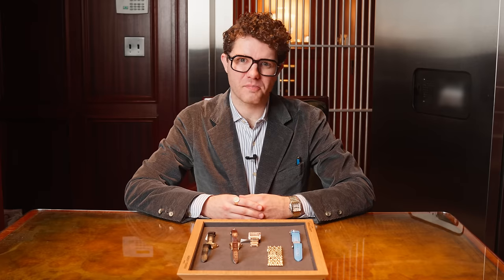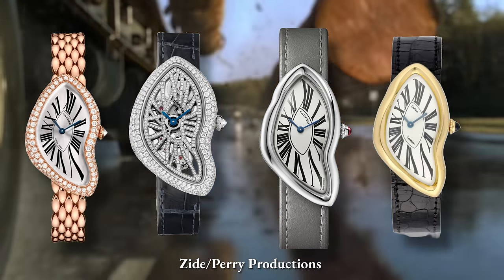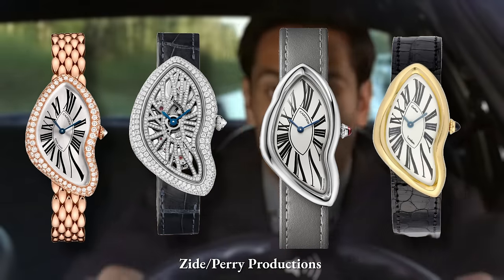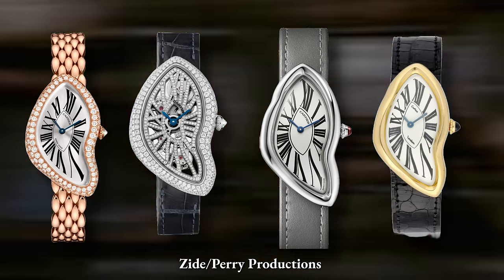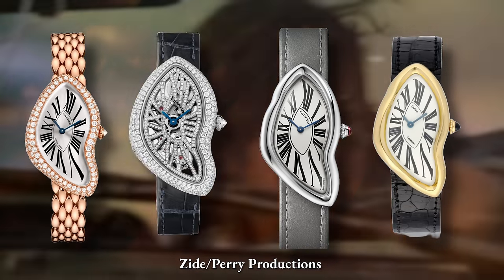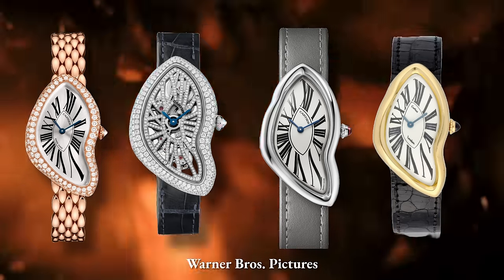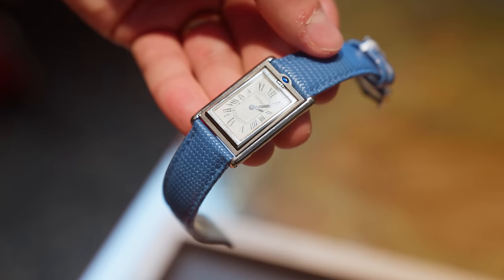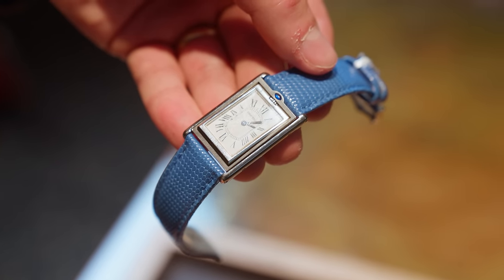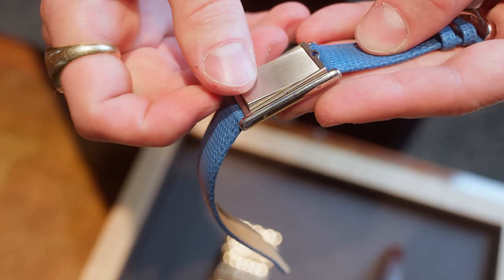Now let's explore Cartier's penchant for oddball references. The Crash would be definitely the prime example here — a watch that defies traditional aesthetics, and its distorted and asymmetrical case really has people scratching their heads the first time they see it. The legend has it that the Crash was inspired by a watch that survived a car accident, resulting in the unconventional design that almost looks like something out of a Salvador Dali painting. Another one that's a little bit off the beaten path is the Tank Basculant, which features a traditional-looking case until you realize that this watch actually has a flipping mechanism similar to a Jaeger Reverso.